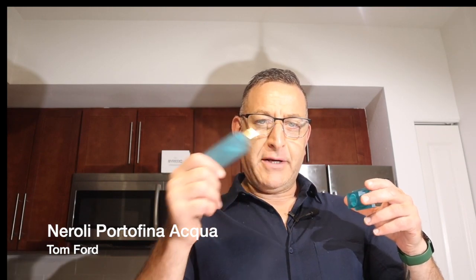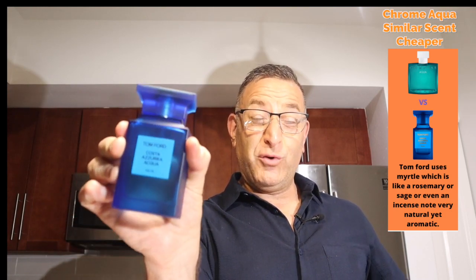Neroli Portofino Aqua is a beautiful bitter orange citrus musk fragrance — find 4711 as a similar cheaper scent. 4711 doesn't last as long but costs about $30 versus $350. Tom Ford Costa Azura Aqua is an ultimate fresh blue fragrance I love wearing — blue sky, sunshine, swimming pools, ocean beaches. You can wear it for a lunch date, a business meeting, or all year round. It's non-offensive and very comfortable.